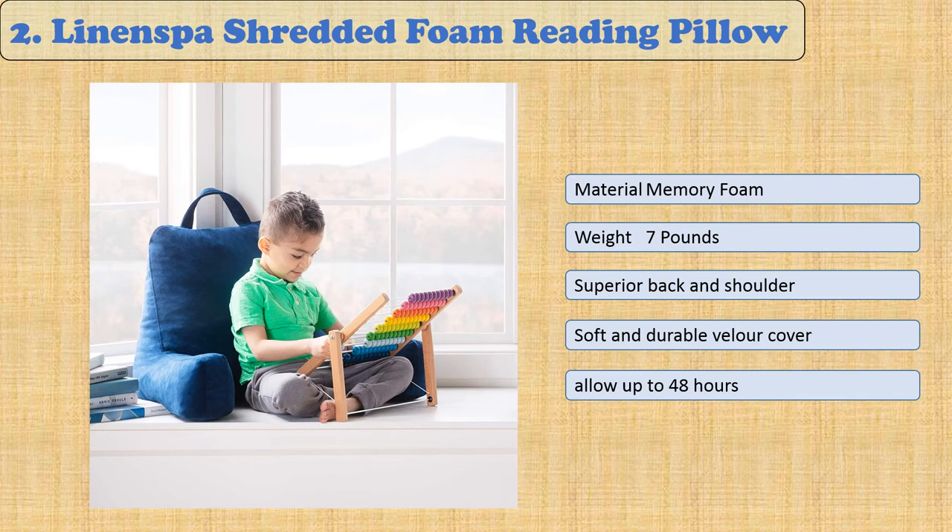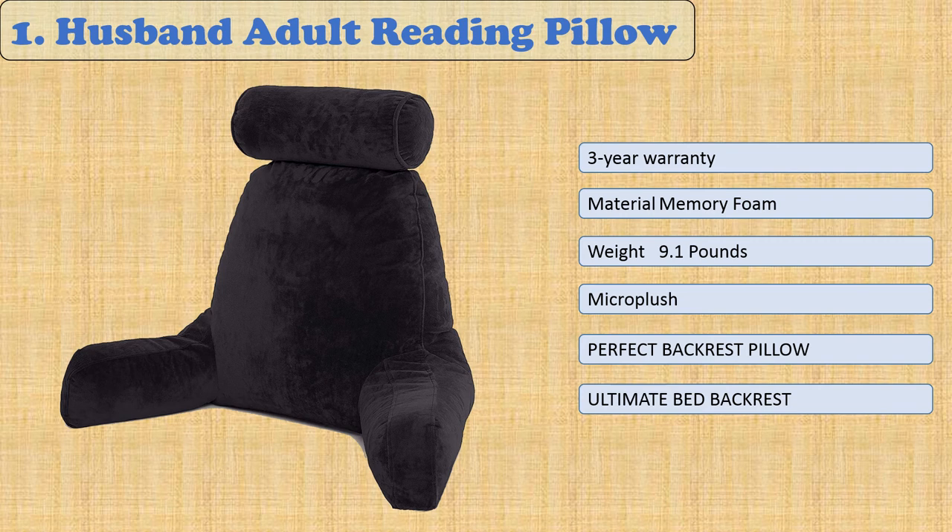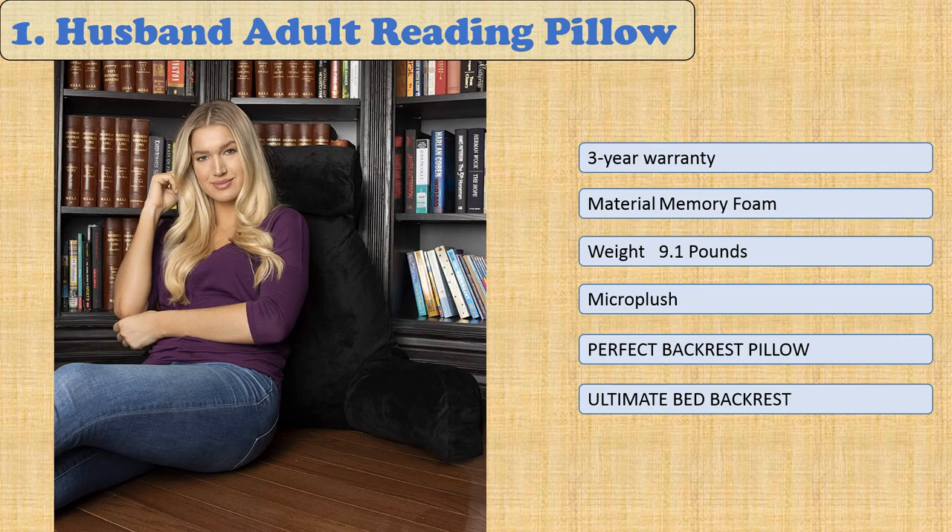At number one, the Husband Adult Reading Pillow. The Husband Pillow is the perfect gift for anyone and creates the perfect back support in bed for sleeping, resting, lounging, reading, and bed rest. This ultra-comfy support pillow includes a detachable neck roll pillow on bungee and a built-in side pocket to hold your remote, phone, and more. It comes with superior quality, workmanship, and a three-year warranty — the decision is easy: keep or return.